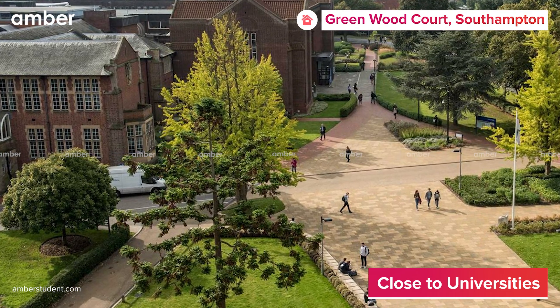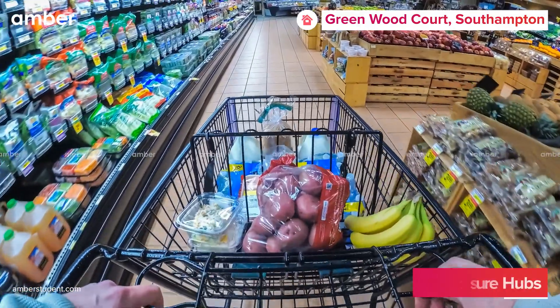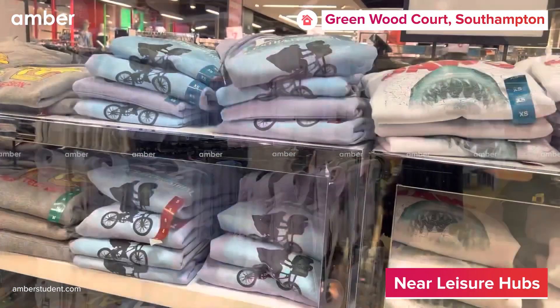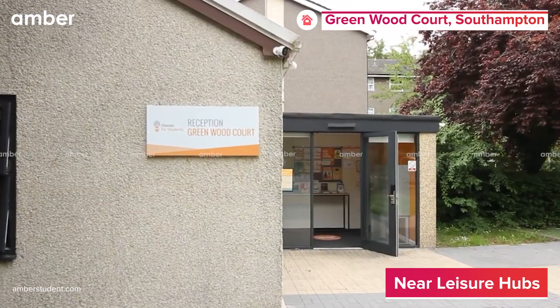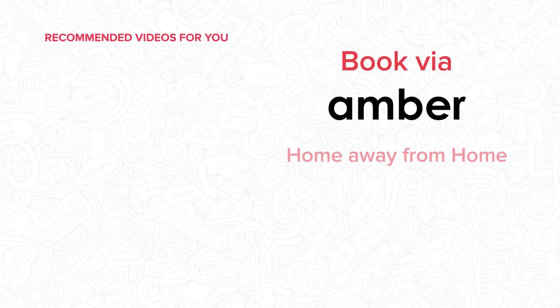Go out to shop for groceries and other supplies whenever you wish, since the local stores and travel links are easily accessible from Greenwood Court, making it an ideal student stay. What are you waiting for? Visit amberstudent.com to make an inquiry.